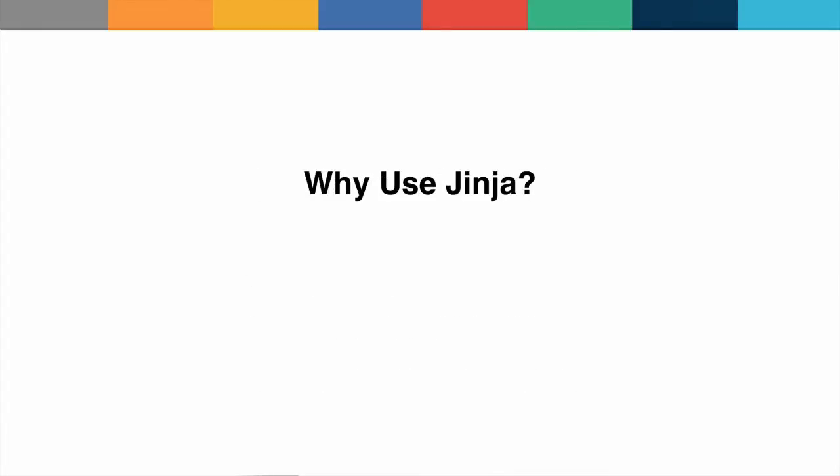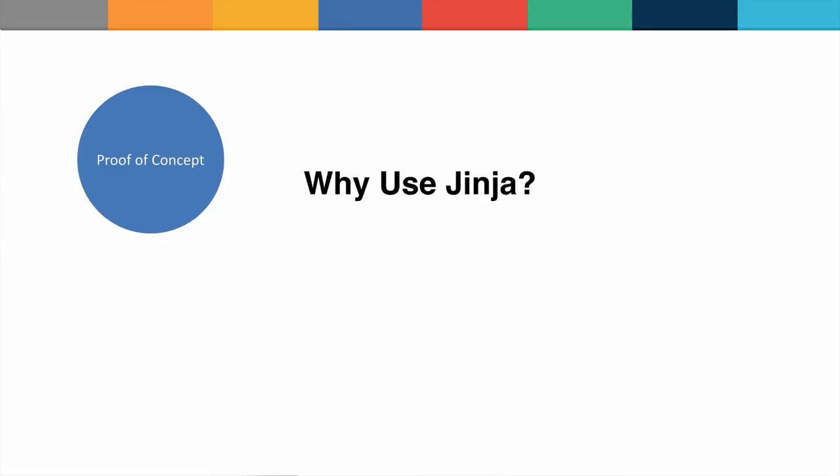We've seen a few benefits that Jinja can provide, but the question remains: why use Jinja over some of the other templating engines available in Python? One reason is proof of concept. If you want to create a website just to demonstrate something that is also functional, Jinja is really great for that, especially when there are multiple webpages involved. It's very quick to set up for a small functional website.